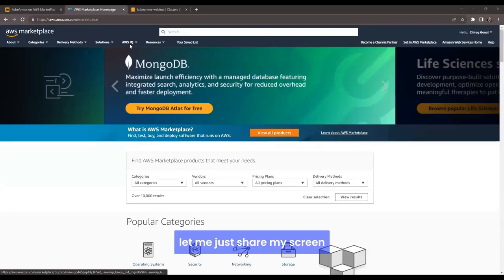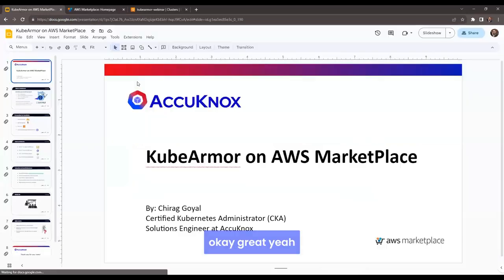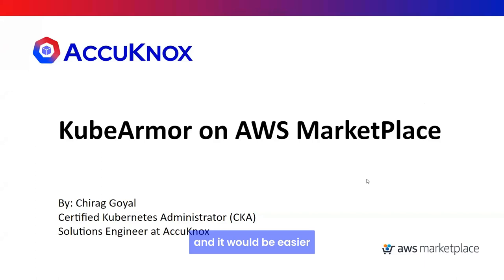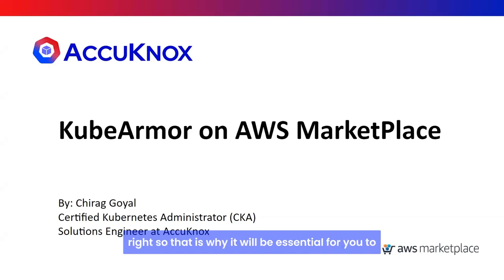Let me just share my screen. As mentioned, we'll be talking about how you can consume KubeArmor from AWS Marketplace since we have our presence there. It would be easier for you to maintain licenses at a single place — you might have multiple products from AWS Marketplace and want to maintain a list of all these products in one location.